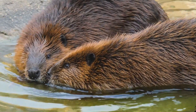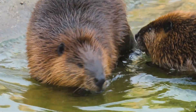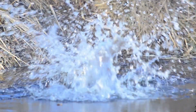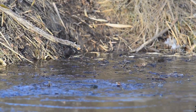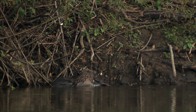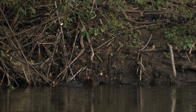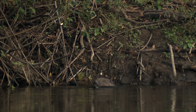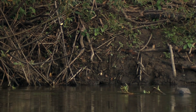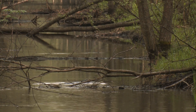First up, let's meet the beavers — true engineers of the animal kingdom. Beavers are famous for their ability to build elaborate dams across rivers and streams. Using branches, mud, and their powerful teeth, they create massive structures that can span entire riverbanks. But why do they do this? Simple: safety.